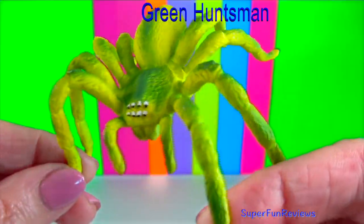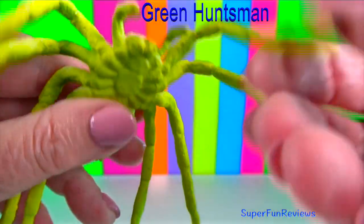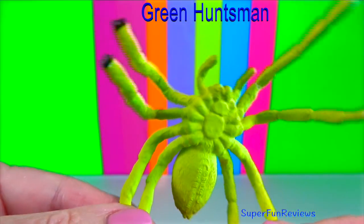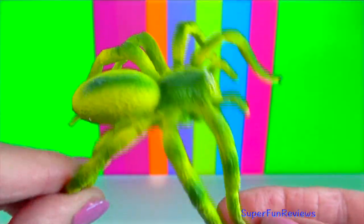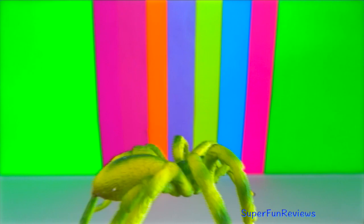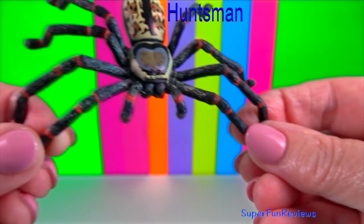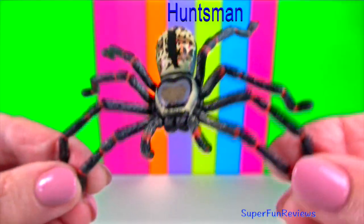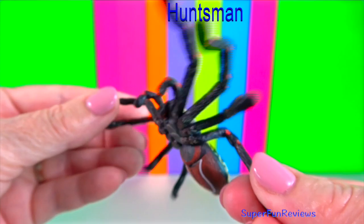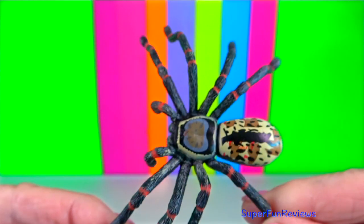Huntsman spider: they are sprinters and gymnasts, able to execute incredible leaps and tumbles to catch prey and escape from predators. These spiders prefer damp, sheltered woodland and are often found on the lower branches of oak saplings, on tall grass or sage tussocks, where they sit head down, waiting to pounce on passing insects.